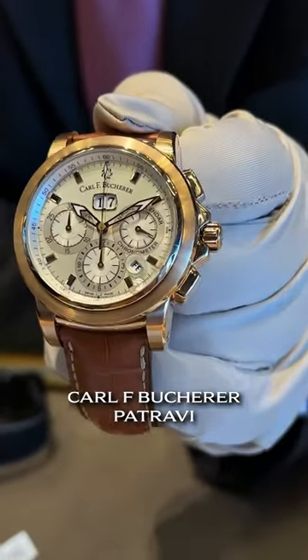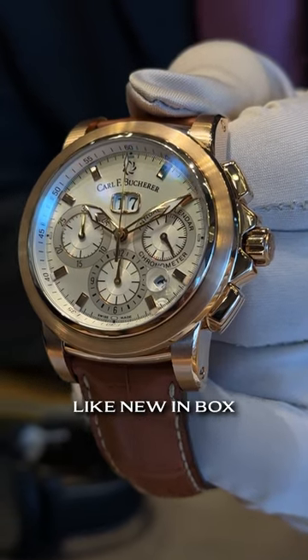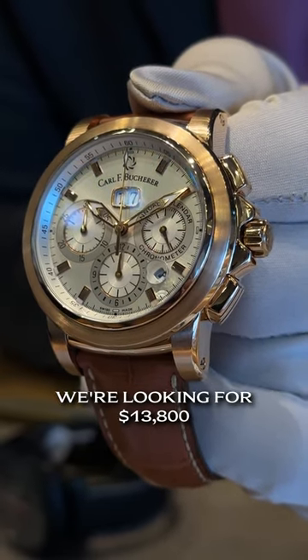Moving on, Carl F. Bucherer Patravi. This is a chronograph grand date annual calendar in rose gold, like new in box, complete with box and papers. We're looking for $13,800 on that one.